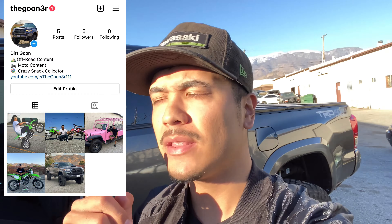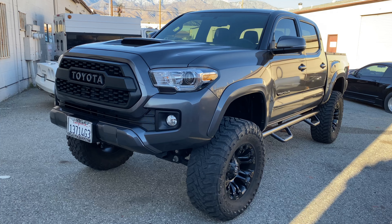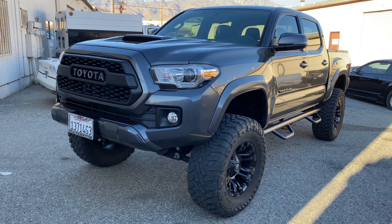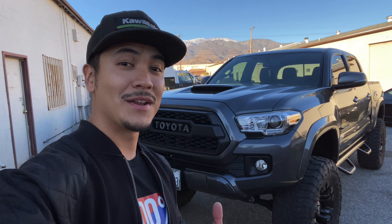Before I end the video, I want to let you guys know that I opened up a new Instagram account, so if you want to follow that, I'll leave it on the screen so you can check me out. You can DM me pictures of your Tacomas, and I'd be more than happy to put them in the next video. Hit that follow button — it's free. I promise you won't regret it. But until next time.